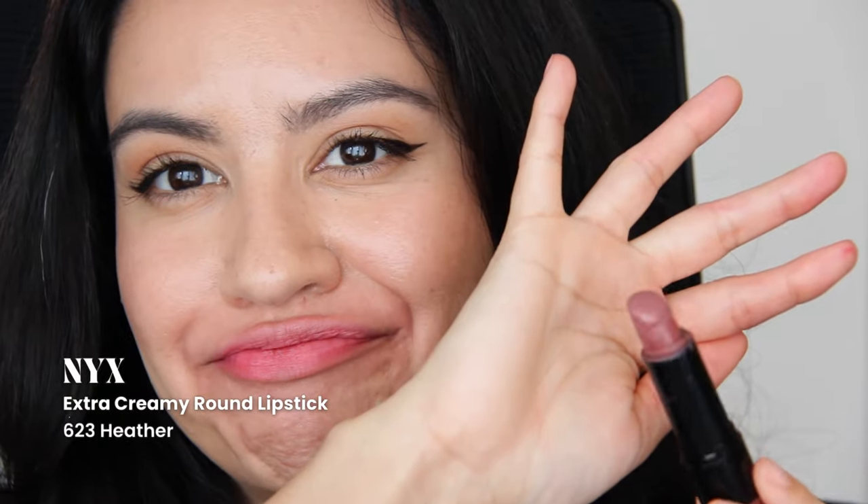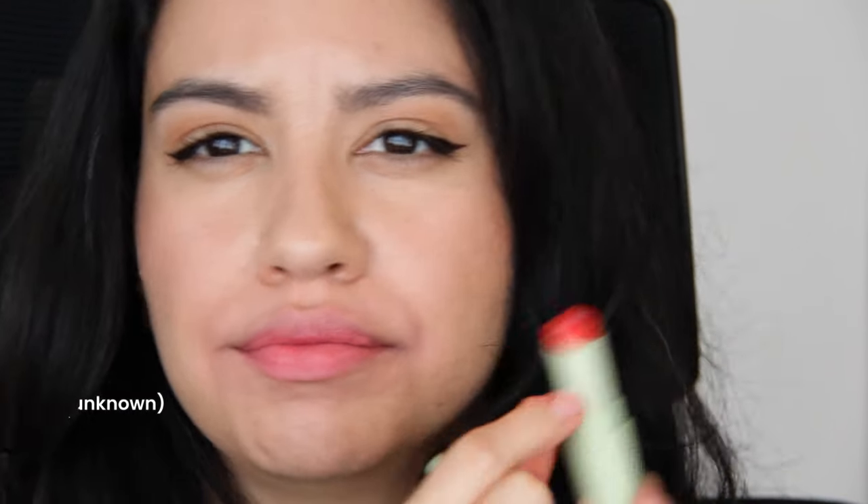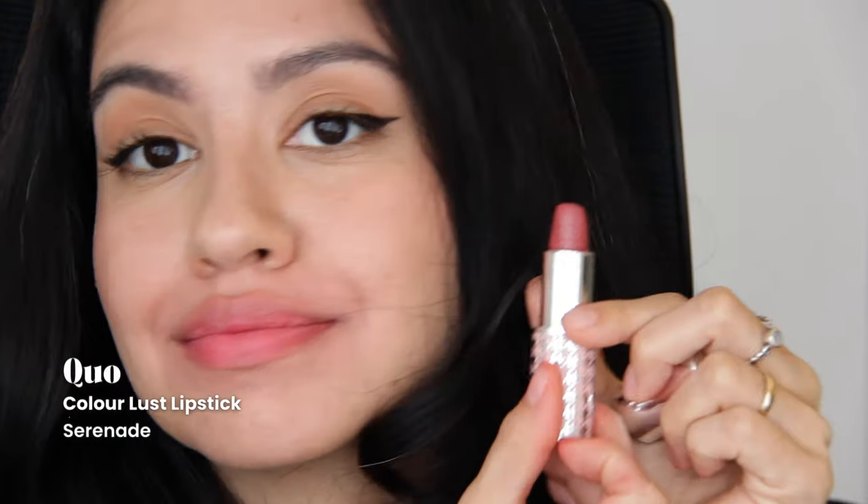This NYX lipstick is definitely on the chopping block — it's out. It's Heather in 623 from their Lip Smacking Fun Colors. I have this from Pixi; I could not for the life of me find the name, but it's got a sort of moisturizing product cylinder in the center. Keeping this. It's called Serenade Quo — oh gosh, it's such a nice lipstick with beautiful embossing on it. I'm keeping this.